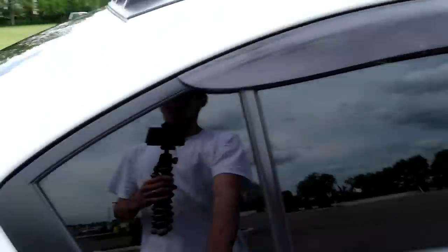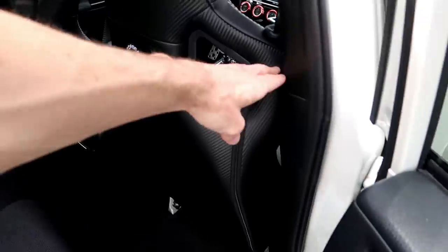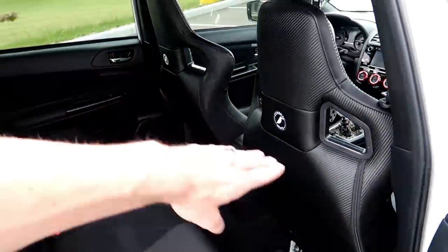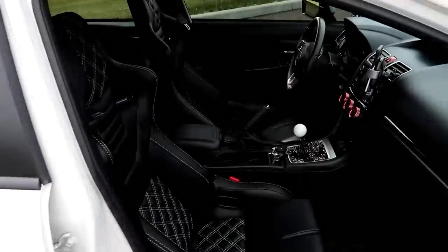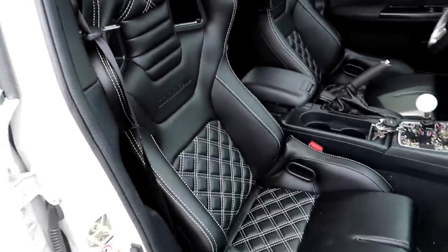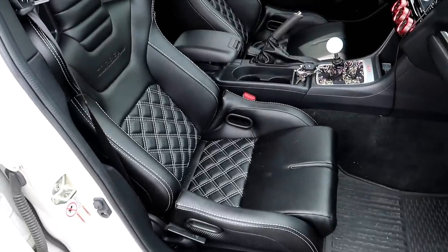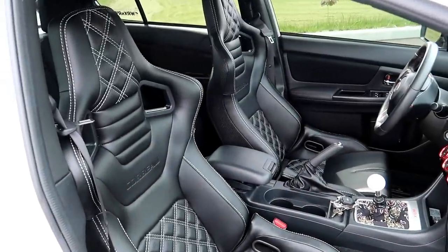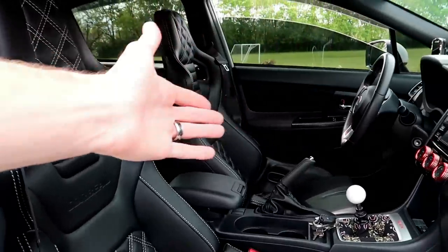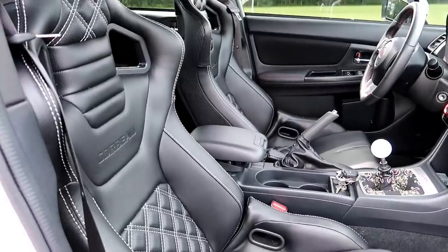I'd also love to do a harness bar through the interior — maybe paint it white — so I can get some harnesses. But the seats are great, I love how they look, and it's actually really comfortable with just the regular seatbelt, so who knows.